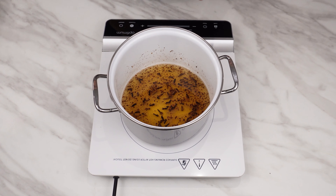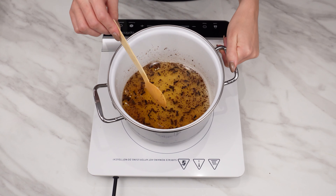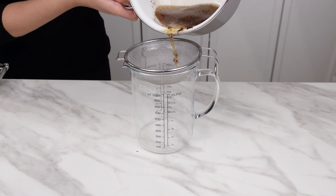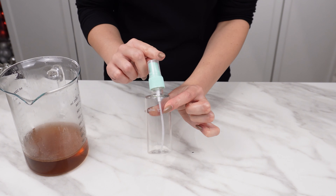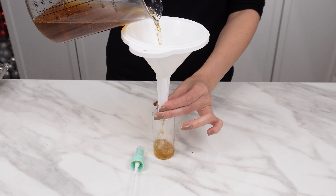Cloves are effective in fighting fungi and have a strong anti-inflammatory effect. The skin, thanks to cloves, can become smoother, radiant, and free of discoloration. When the mixture is heated, strain it into a container and let it cool. Pour it into a spray bottle. Clove oil reduces irritation and helps maintain a healthy appearance of the skin.